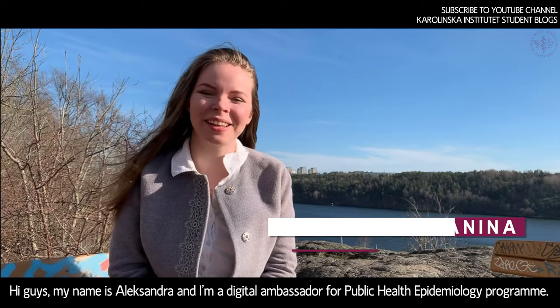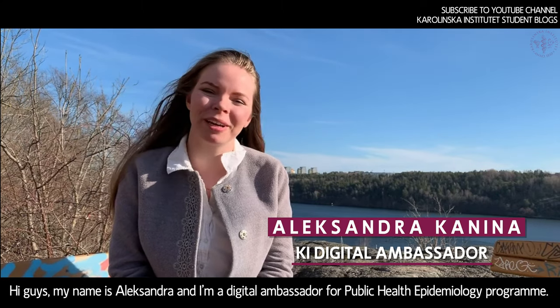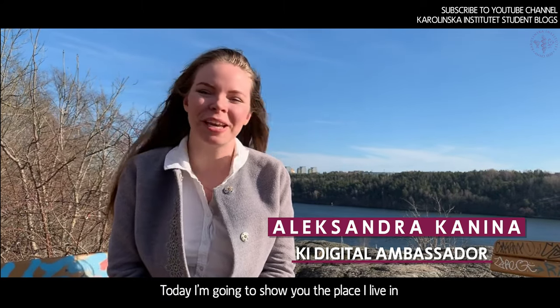Hi guys, my name is Alexandra and I'm a digital ambassador for the Public Health Epidemiology program. Today I'm going to show you the place I live in — Jaggergarten.